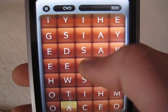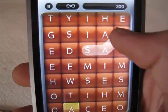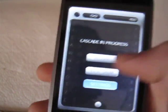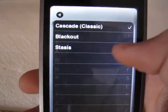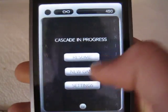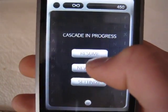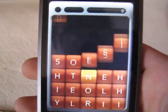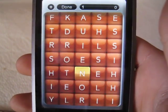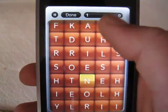So you can find words like that. Another game type is Blackout. Blackout is similar to Cascade, except there is no time limit option, and new blocks don't fall down.